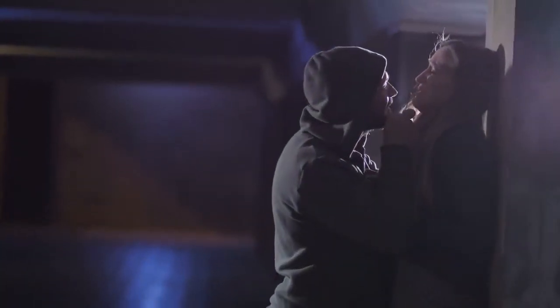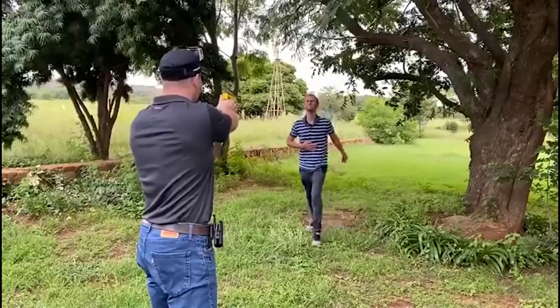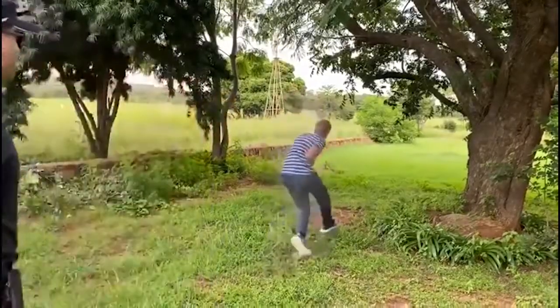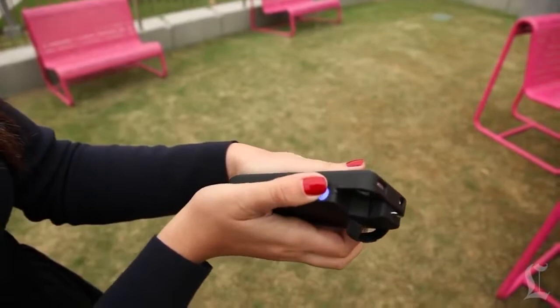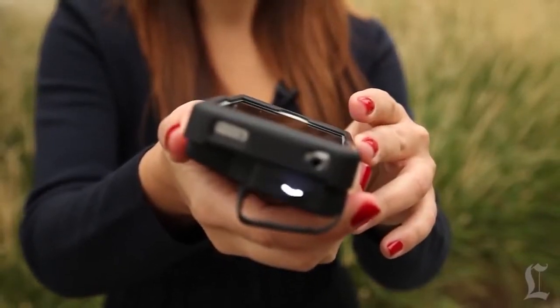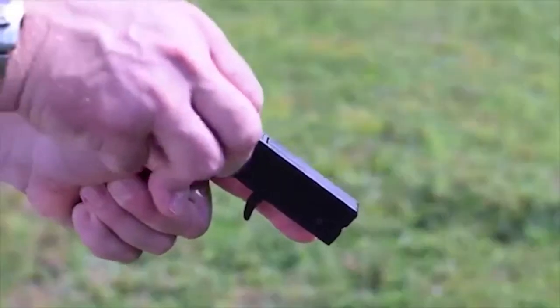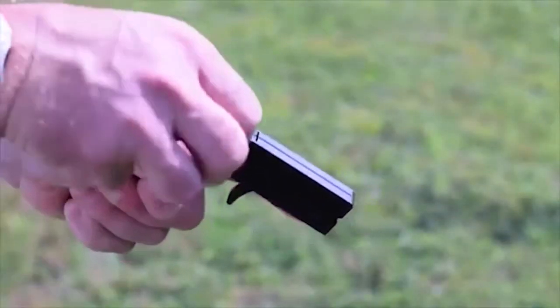10 self-defense gadgets to protect you. Hello everyone, welcome to Major 10. Most of us at some point will be confronted with a situation in which we are forced to defend ourselves. Nobody wants to be on the receiving end of a random attack or mugging, but if you do ever find yourself in a hairy situation, it's always good to have something you can use to either deter or disable the assailant. Today we look at the top 10 self-defense gadgets that will protect you.